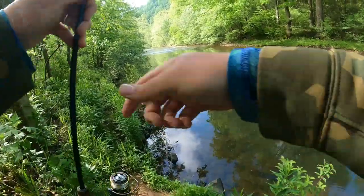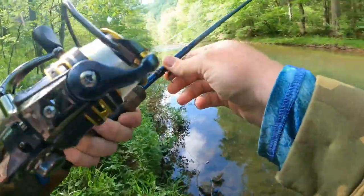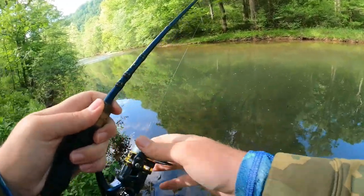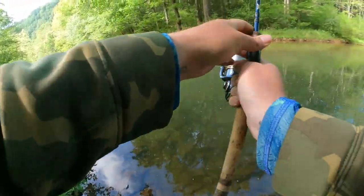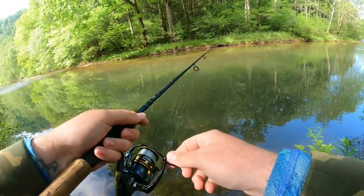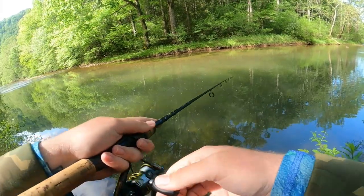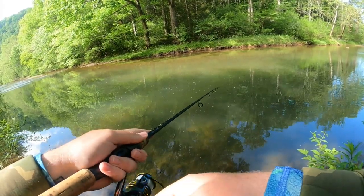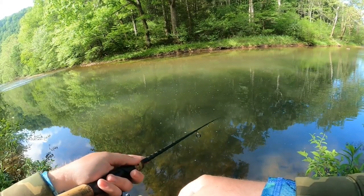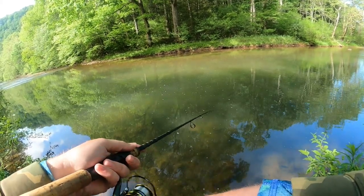Alright everyone, stop number two of the day. Last time I fished this it was wintertime and all this was dead — now it's bright and green. No clue if there are going to be any fish in here or not. The water's definitely more murky, not really sure why, but we'll fish around and see what happens.